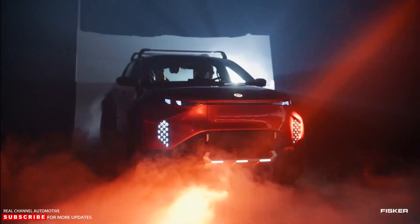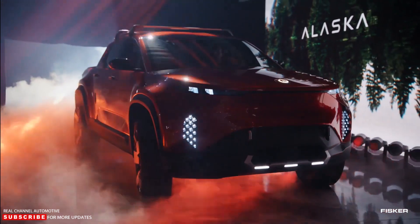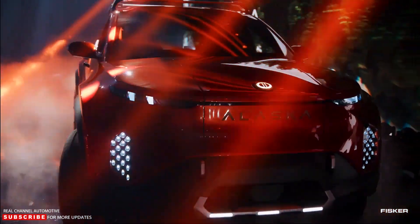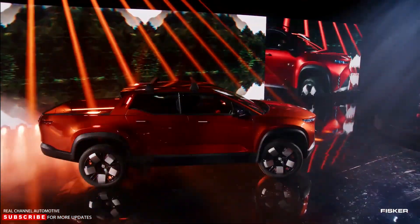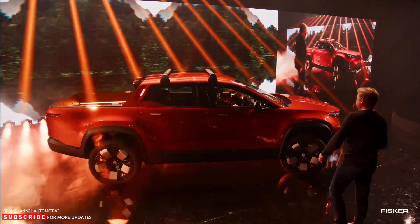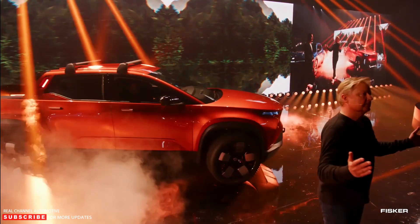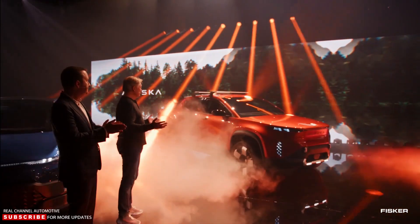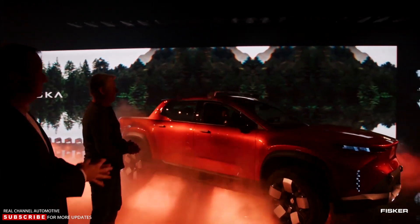Fisker will enter the fast-growing electric pickup truck space with the Alaska. The electric truck market is currently occupied by the likes of the Ford F-150 Lightning, Rivian R1T, Hummer EV, and the Chevrolet Silverado. Fisker claims that the Alaska will be the world's most sustainable and lightest truck. It is built on the FT-31 platform, a modified and stretched Ocean platform, and will slot somewhere between a compact and a mid-sized pickup truck.